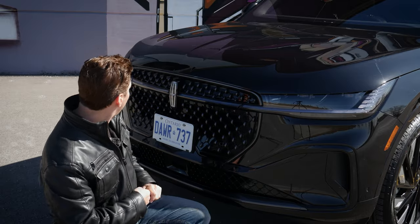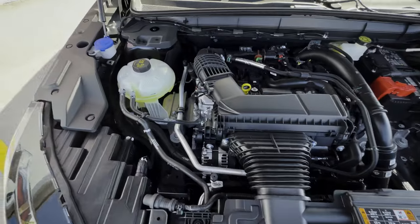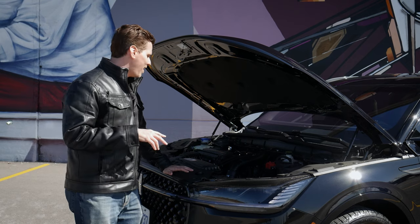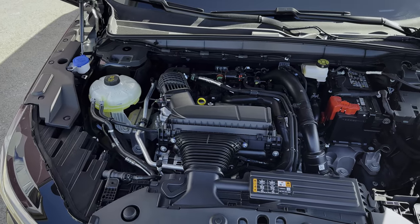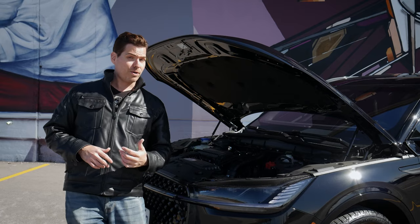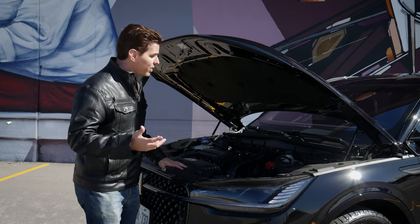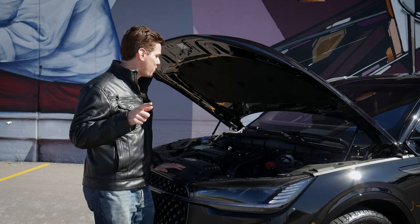If you want a walkthrough of the adaptive cruise and Blue Cruise system, you'll find that in the description. Underneath the hood, there are two engine choices available — slightly different from the 2023. You've got the 2-liter turbocharged engine, and then a 2-liter paired with a 100-kilowatt-hour battery as a traditional hybrid — not a plug-in hybrid, but it gives you a good bump in fuel economy.